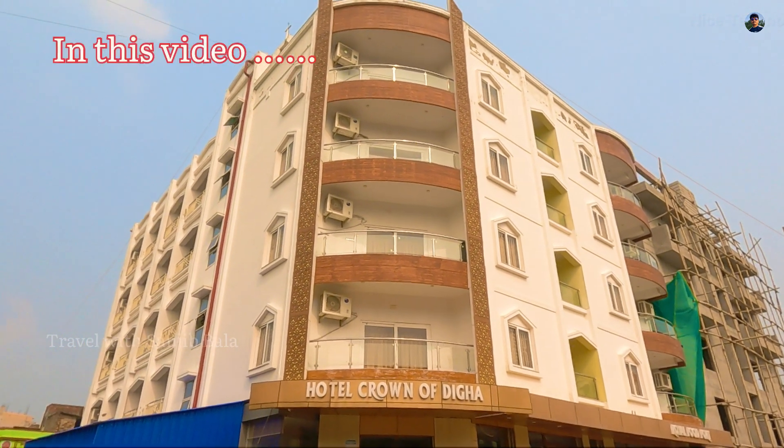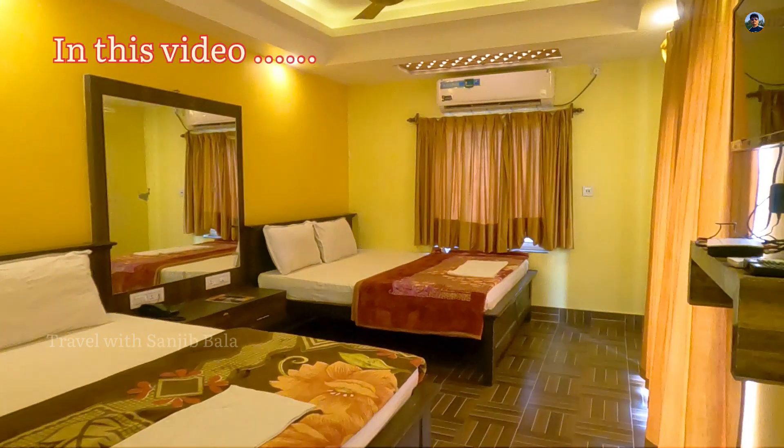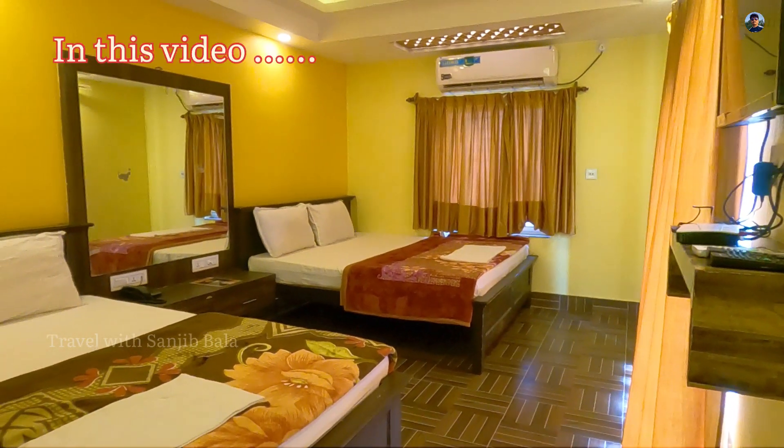The Hotel Crown is in front of the Sampoon Hotel. Look at the view of the room. Look at the decoration. Look at the very big room.